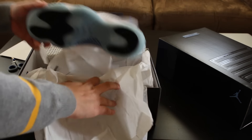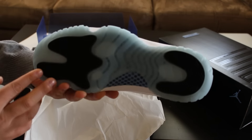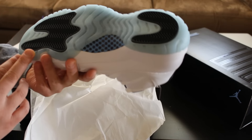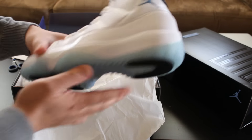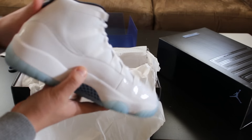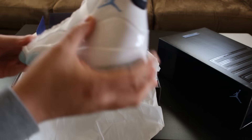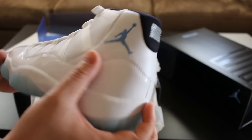There we go, and as far as I can tell there's no yellowing. It's really nice — blue tinted. Let me know what you guys think, but there is a little creasing in the back here on the leather, which is not a big thing.